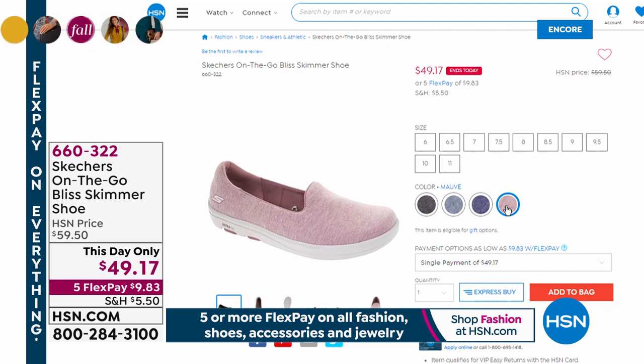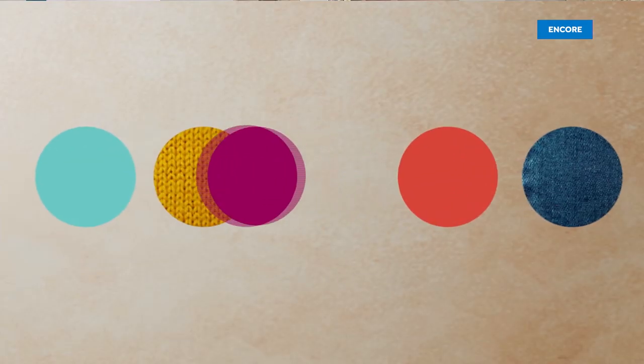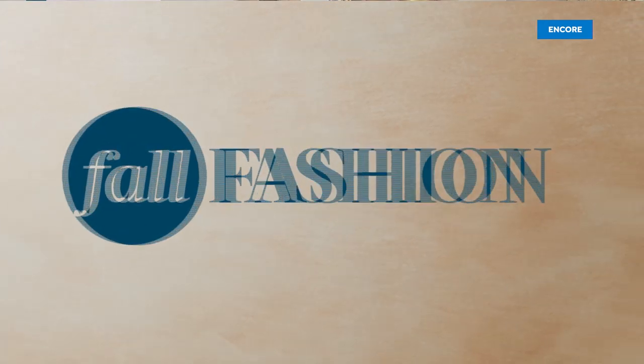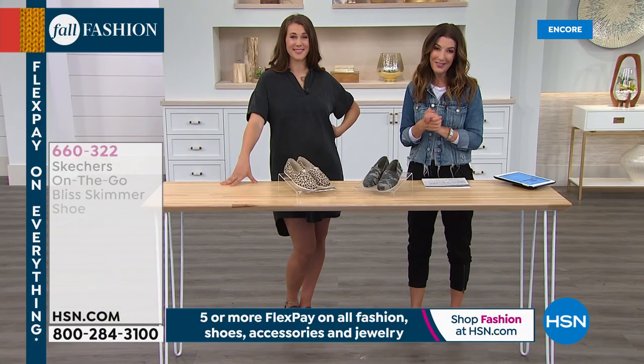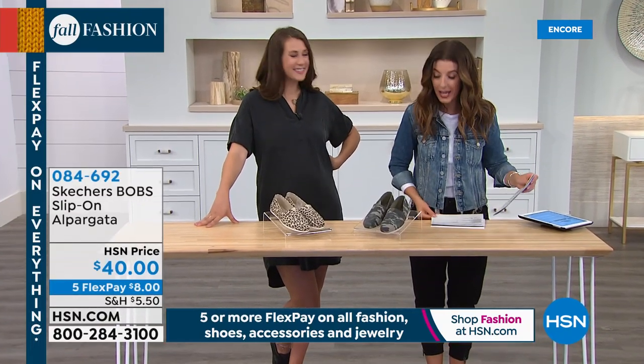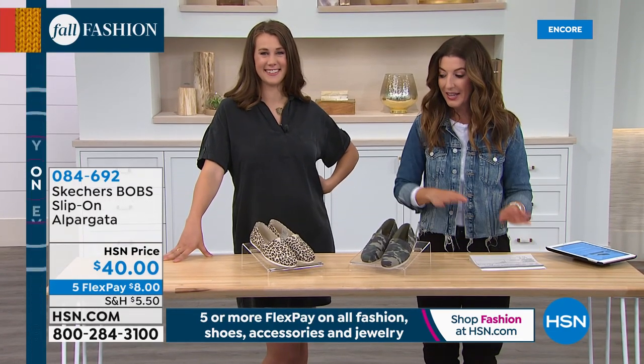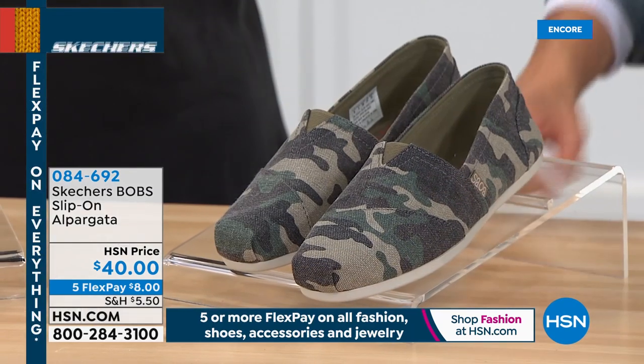Hawina is wondering if she should order the same sizes she buys at retail — yes, definitely. This is exactly the same shoe, the same company, the same sizing. We have got a lot of brand new shoes tonight. For those of you that love this style, it's called the Apergata. Very familiar look — it actually comes from Spain. It's always been that sort of everyday shoe worn around the world.